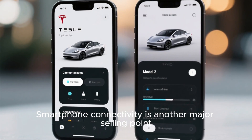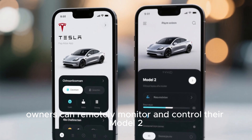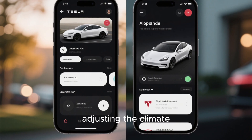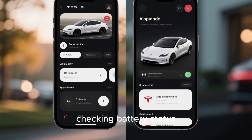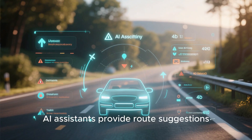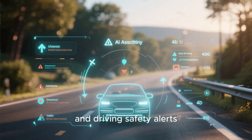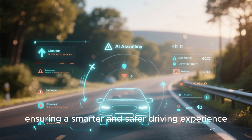Smartphone connectivity is another major selling point. Through the Tesla app, owners can remotely monitor and control their Model 2 — including locking, unlocking, adjusting the climate, managing charging, checking battery status, and tracking vehicle location in real time. AI assistants provide route suggestions, energy optimization tips, and driving safety alerts, ensuring a smarter and safer driving experience.